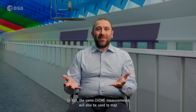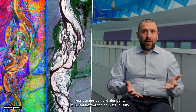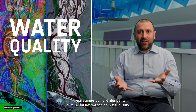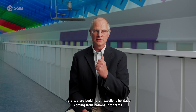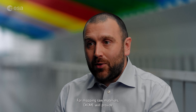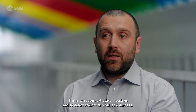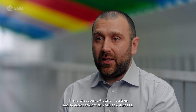A real added value of hyperspectral remote sensing is that it is very versatile. The same CHIME measurements will also be used to map mineral composition and abundance, reveal information on water quality, or yield information on snow properties. CHIME builds on the experience of Prisma and EnMAP, drawing on excellent heritage from national programs in Italy and Germany. For mapping raw materials, CHIME will provide in-depth mineralogical information to support extractive industries and detect economically valuable deposits.